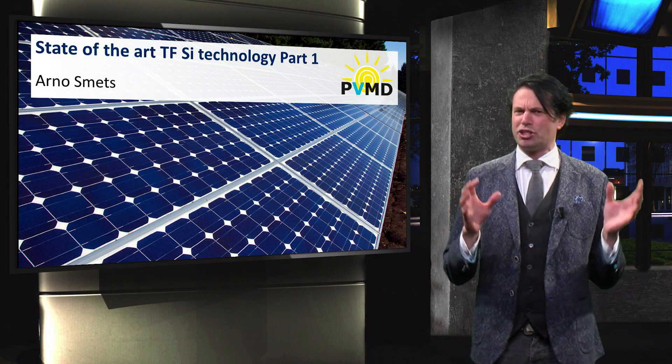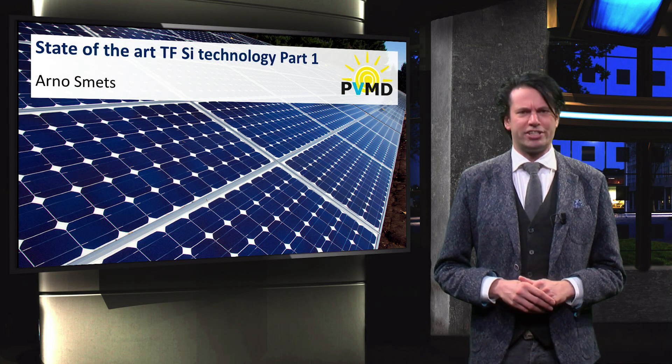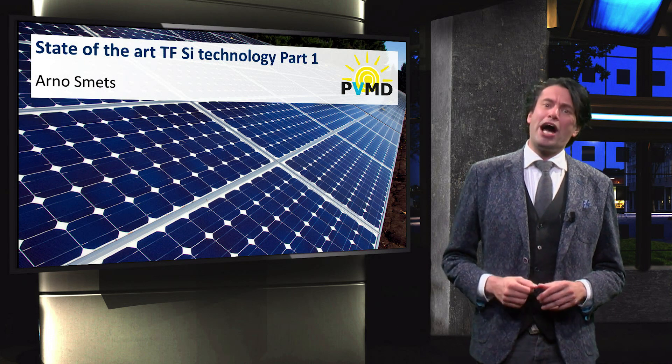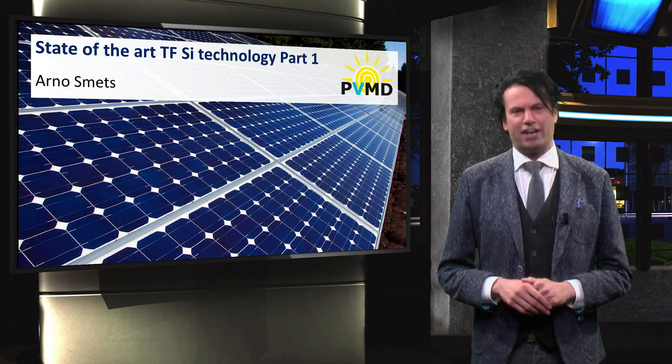In the previous videos we have discussed in great detail all the technical aspects of thin-film silicon photovoltaics. In this video I would like to discuss the state-of-the-art photovoltaic devices.